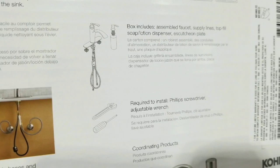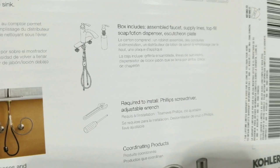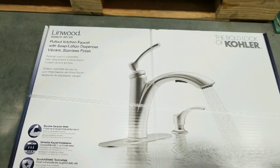Anyways guys, please like, subscribe, and all the fun stuff. Turn on the notification button for more Costco finds as I find them. Anyways, see you next time, have a good one, happy shopping. Bye!